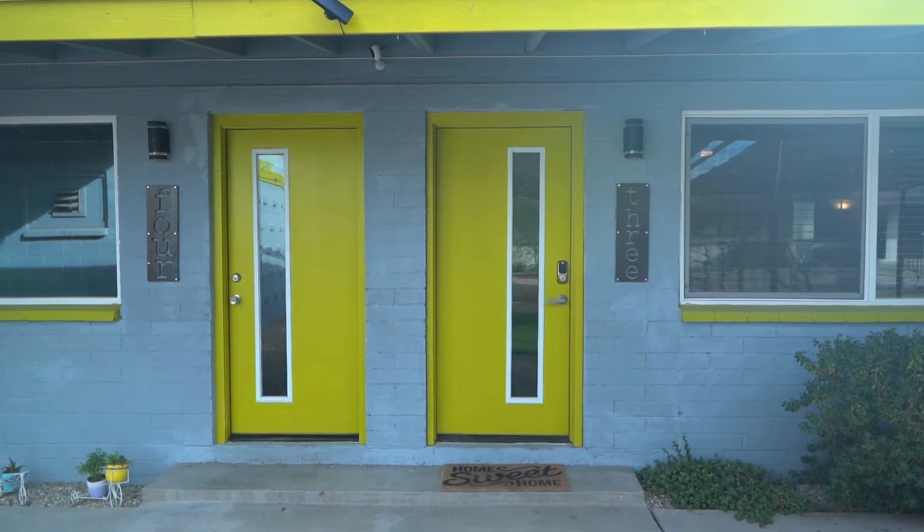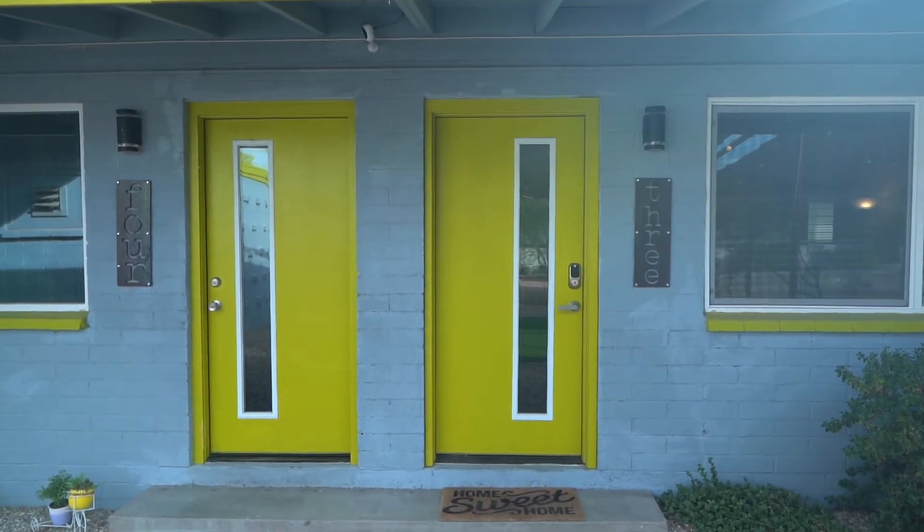Hi guys, welcome. I'm standing here at the Avalon building. I want to show you an apartment that we have for rent here — it's number three. The tenant's been here for several years, but she actually just bought a place, so it's coming up for rent.